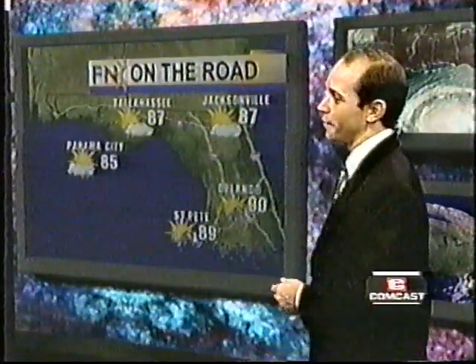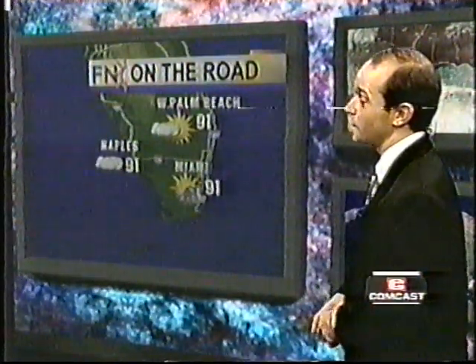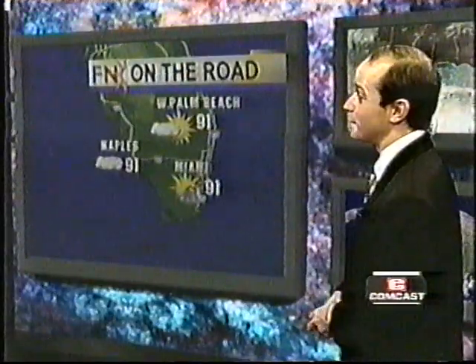There is a threat of showers and thunderstorms in central Florida, including the Orlando area. As we work our way down to south Florida, West Palm Beach is looking pretty good. Cloudy skies right around Naples, and there is a chance of a thunderstorm right around Miami.